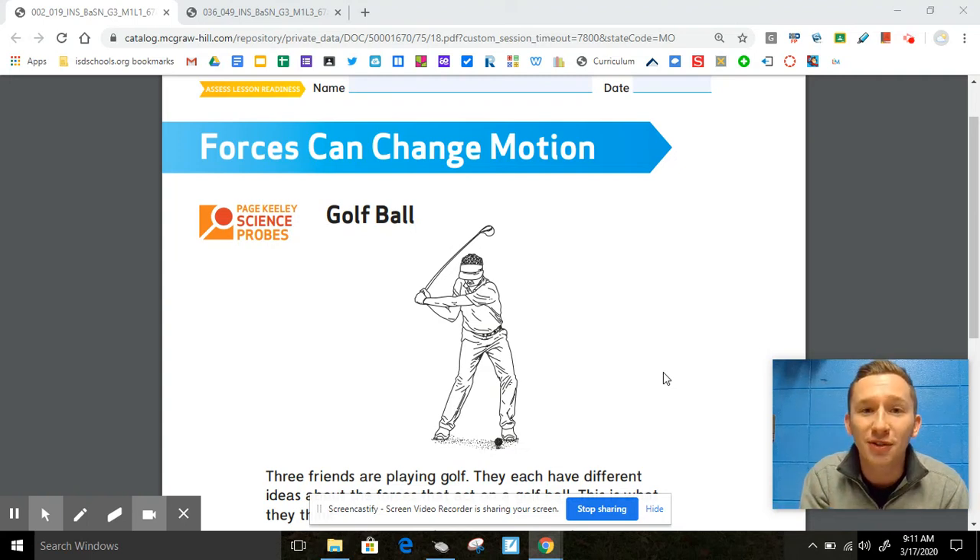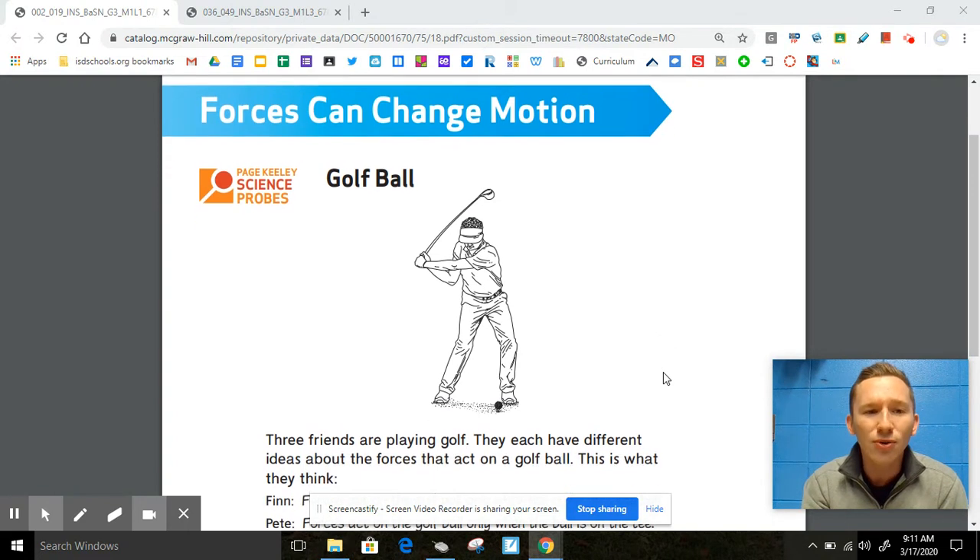Hey third graders, welcome back to your third science unit. This is Mr. Smith here from John W. Leff Elementary, and I'm going to kick off this third science unit with our Paige Keeley probe. So we have a really big question for you: how do forces change motion?